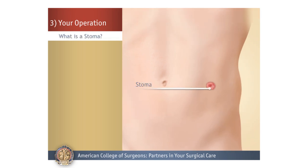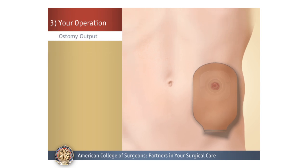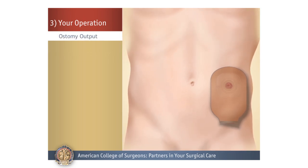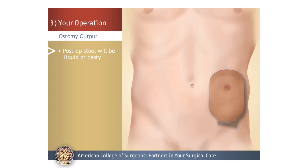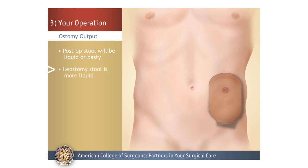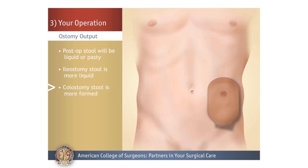What is a stoma? Both operations create a new site on the abdomen called a stoma, where stool leaves the body and collects in an ostomy pouch. The stool that comes out of the stoma will be liquid or pasty right after the operation, and become thicker within several days. The stool that drains from an ileostomy is more liquid, because the ostomy is created higher in the intestine, and less water is absorbed from the stool. The stool draining from a colostomy is more formed.